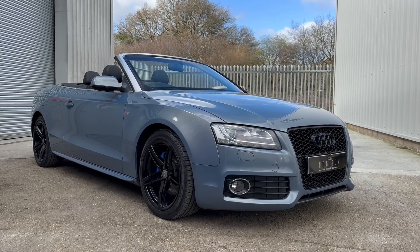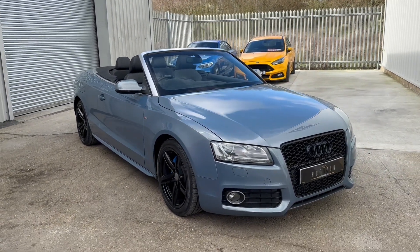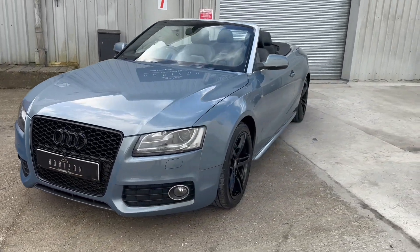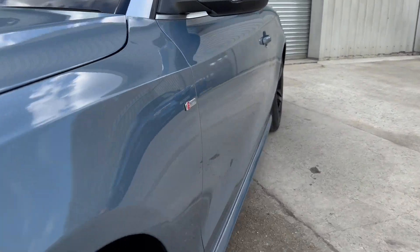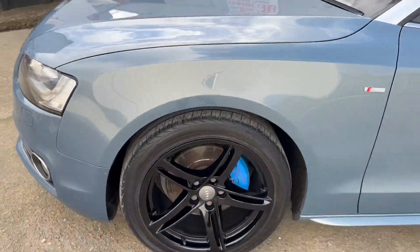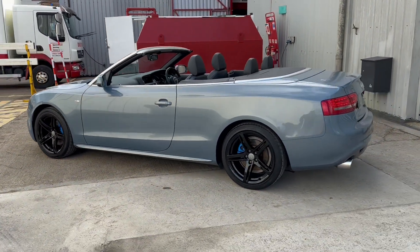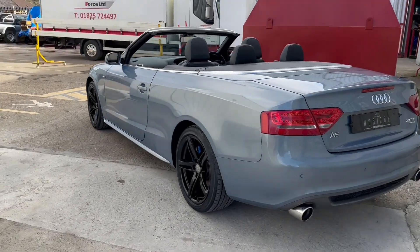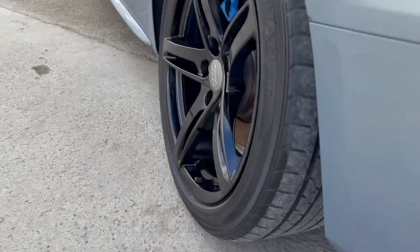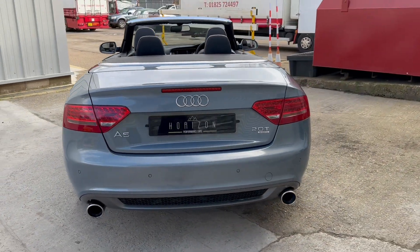We're about to give you a walk around of the car so that you can see the condition of it for yourself. We say this about all of our cars — please do bear in mind that this is a used vehicle and whilst it is in fantastic condition with no significant dents, scrapes or scratches, if you look really closely you can expect to find the odd minor imperfection, something like a stone chip or an age-related mark, which sadly is just inevitable on a used vehicle. However, the car is in very nice condition all around and we're very confident that if you come and see it, you'll be very happy with it.